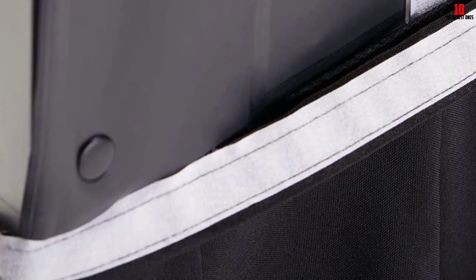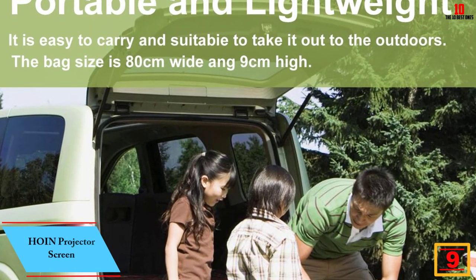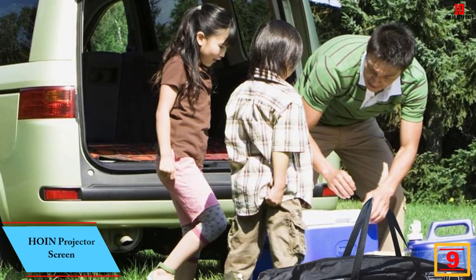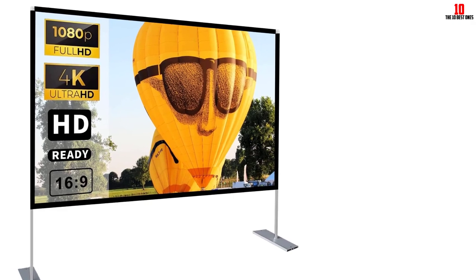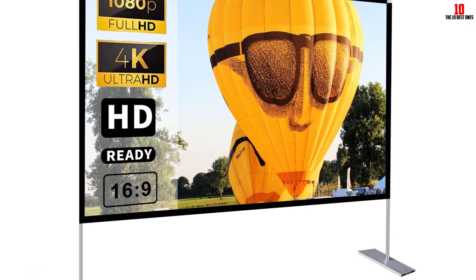The entire setup procedure is fast and simple. Moving on at number 9, we have the Hoyne Projector Screen. For a home theater type movie watching experience, this foldable projector screen will work wonderfully. It is a 120-inch projector screen for indoors and outdoors. The output represents clear and vivid colors. With the help of powerful light absorbance,